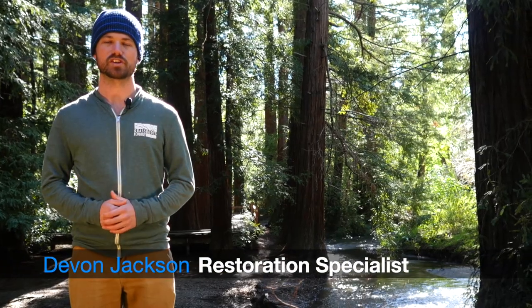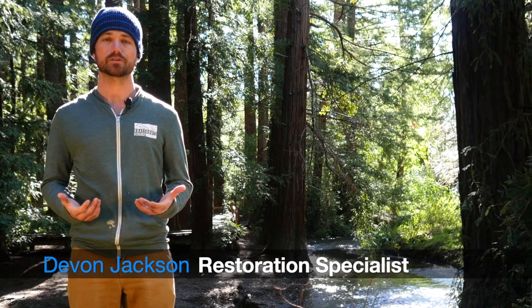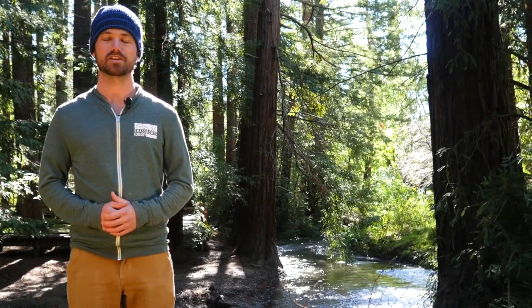To get local teens more deeply involved in the stewardship of Redwood Grove, we offer field trips and educational workdays all throughout the year. We also have our Grove Guardians program, which is a youth-only program that occurs over the summer. What we're doing is more than just nature education — we're empowering youth to make a positive impact on the land. It's really exciting to see the sense of change and responsibility that comes with that.